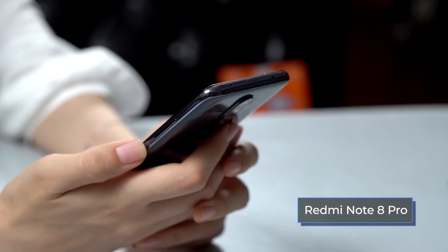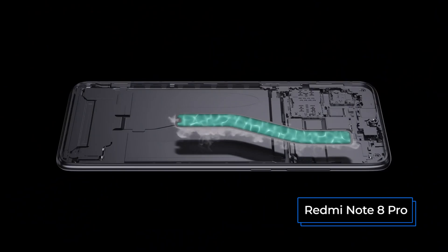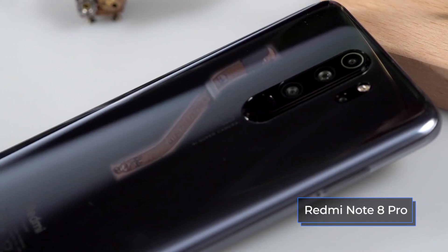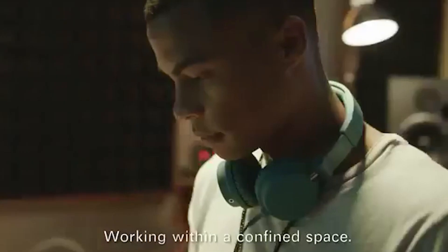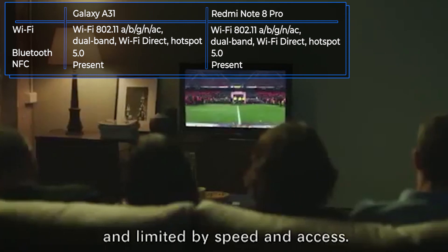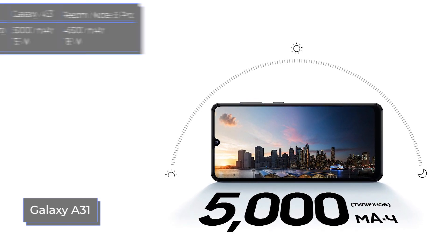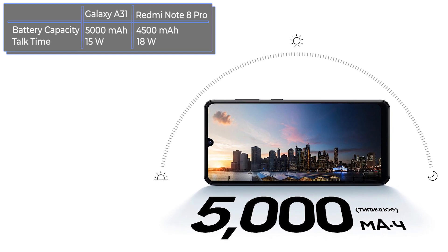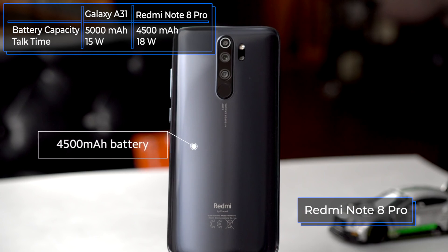Both smartphones support necessary communication standards including 2.4GHz and 5GHz Wi-Fi, Bluetooth 5.0, GPS, and NFC. The Galaxy A31 has a 5000mAh battery with 15W fast charging. The Redmi Note 8 Pro has a slightly smaller 4500mAh battery but supports 18W fast charging.